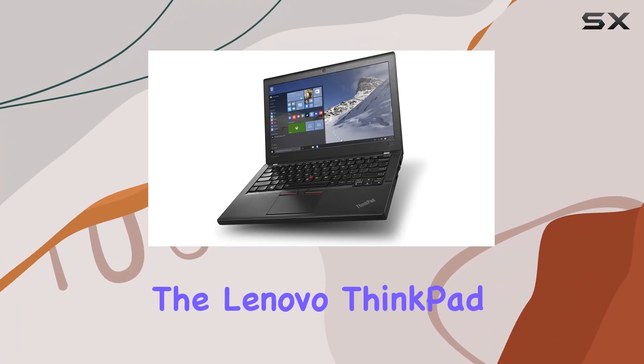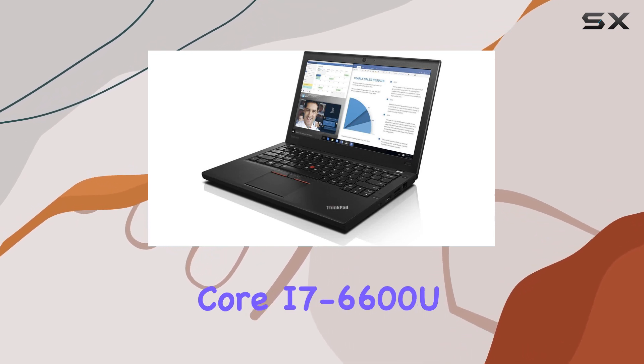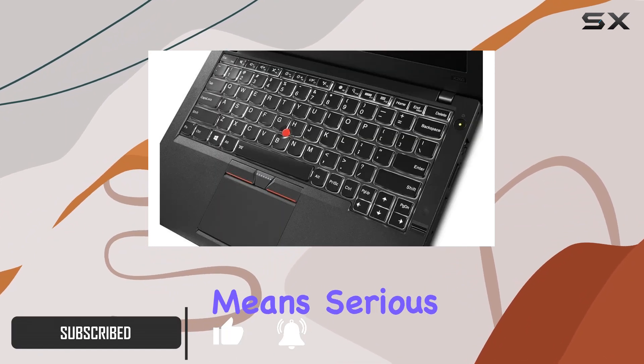Today, we're diving into the Lenovo ThinkPad X260, a business laptop that packs a punch in a compact form. Running on the Intel Core i7-6600U processor with a clock speed of up to 3.40 GHz, this laptop means serious business.